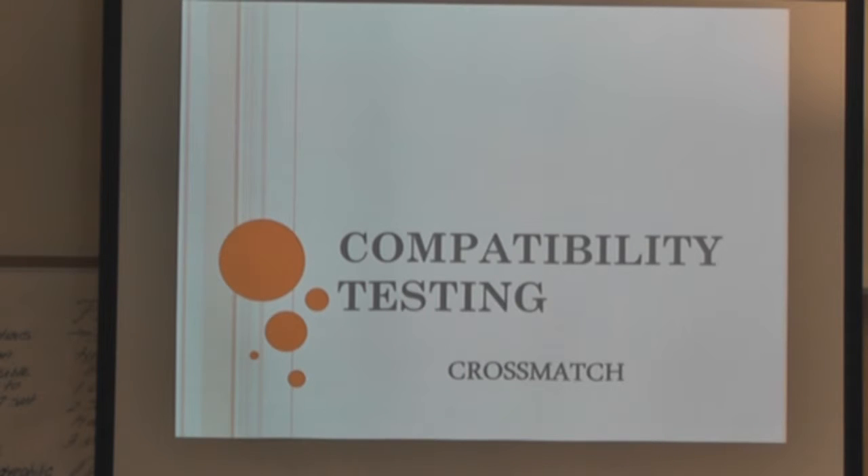We're moving on to the next course of business when it comes to blood bag testing. So far we have done ABOs, RHs, WDs, direct Coombs, antibody screening, and reagent QCs. Today we are going to talk about compatibility testing, also known as the crossmatch.